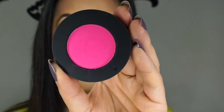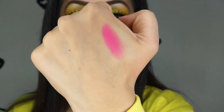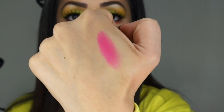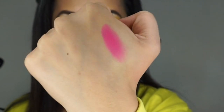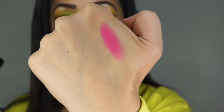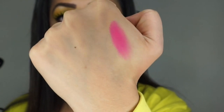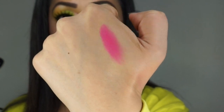Let me show you the actual eyeshadows themselves. We'll start with the bottom one, called Radioactive — it's the bright fuchsia pressed pigment. It is a gorgeous, hot pink pressed pigment and it is stunning, very very pigmented. It does kick up a bit of dust; I find all four of them actually do kick up quite a bit, so make sure you tap them off before use.